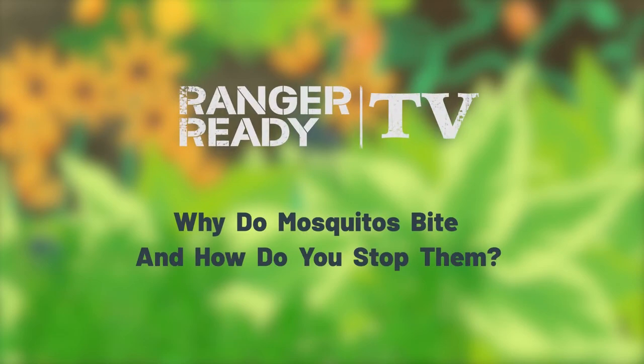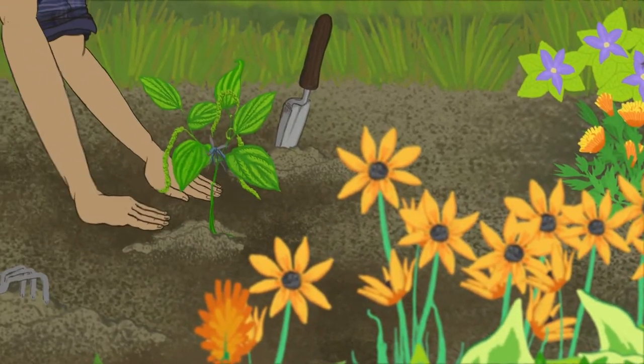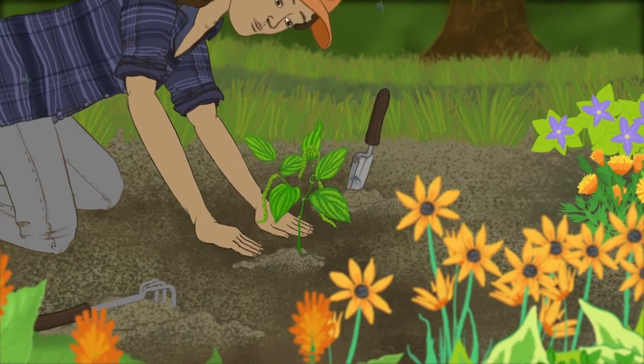Why do mosquitoes bite? And how do you stop them? Female mosquitoes, needing protein to develop their eggs, find that protein in blood from animals including you.